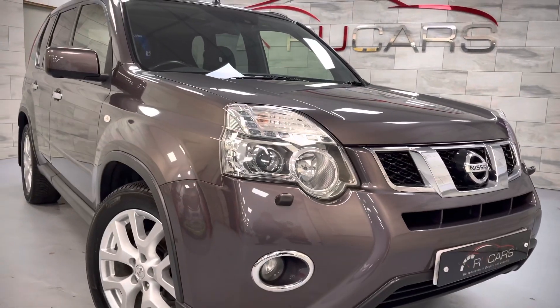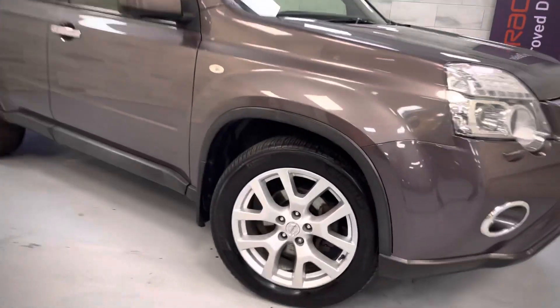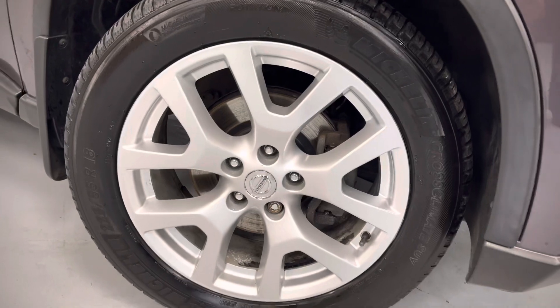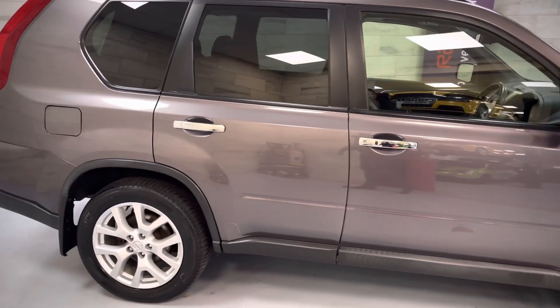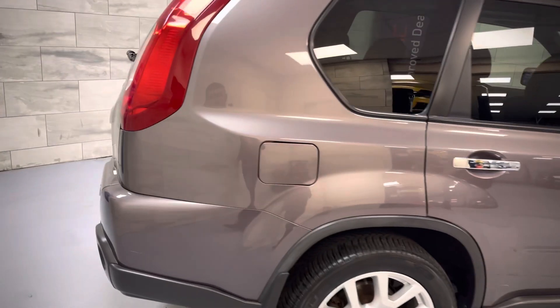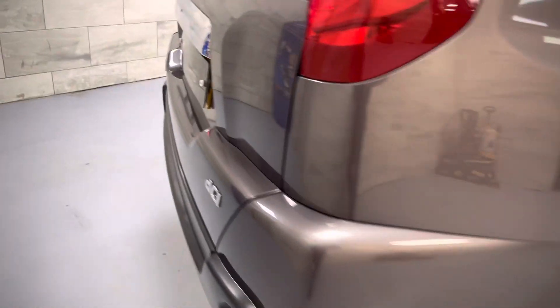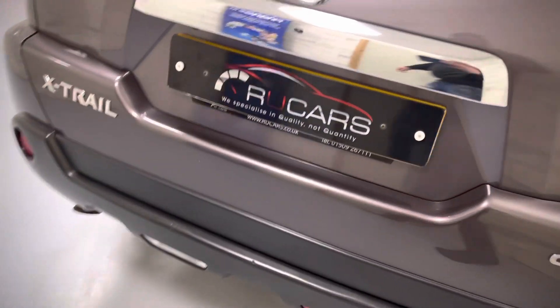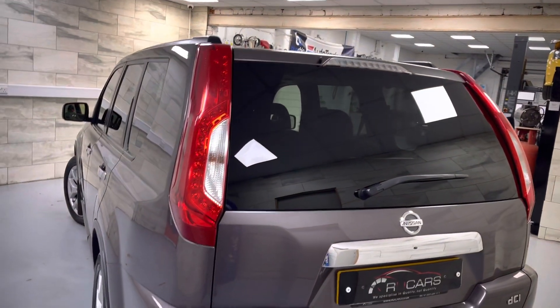It's the facelift vehicle with the LED lights, xenon lights, privacy glass, and the revised 18-inch alloys. Keyless entry, 360 cam - or as otherwise known, Nissan AVM, the all-round view - great car. There's a tiny scratch there, you can barely see it. Such a clean car, and you've got the facelift rear lights as well, as you can see there.